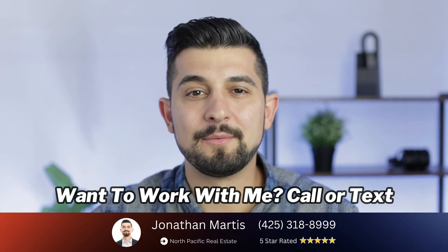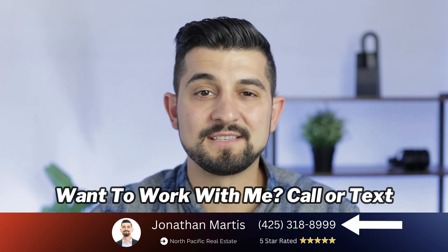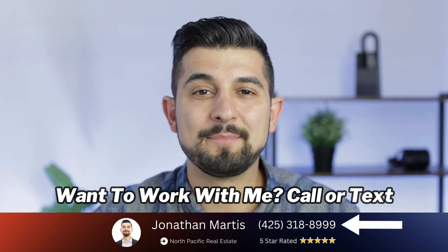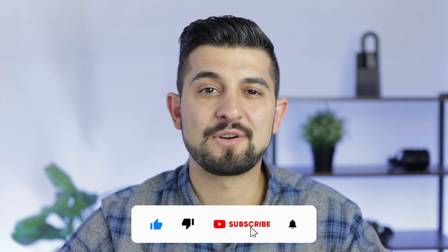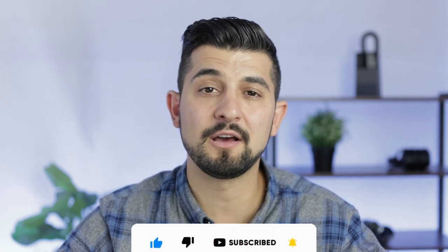I hope that was helpful for you to get an idea of what the city of Redmond is like from a map perspective. If you're looking to move into the Redmond area or the greater Seattle area, give me a call or shoot me a text at the number below — I'd be happy to help you out. Hit that like button if you enjoyed this video, and if you want to see future content, hit that subscribe button as well. I also have some other videos specifically on Redmond on my channel, so don't forget to check those out. Thank you for watching and have a great day.